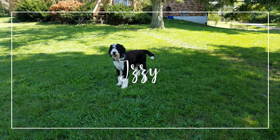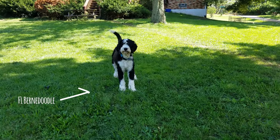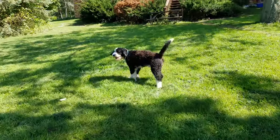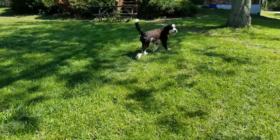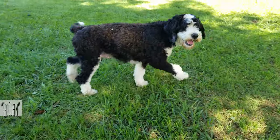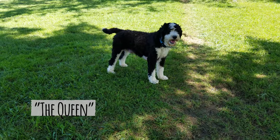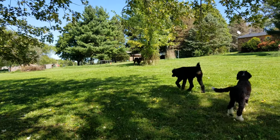Izzy is our Bernadoodle. We got her as a two-year-old and she's still warming up to us. She came to us very shy, and while we are making some progress, it's taking a little while. We've noticed she's very dignified in the way she walks and acts, so we call her the queen because she always crosses her legs when she lays down, as if to be more sophisticated.